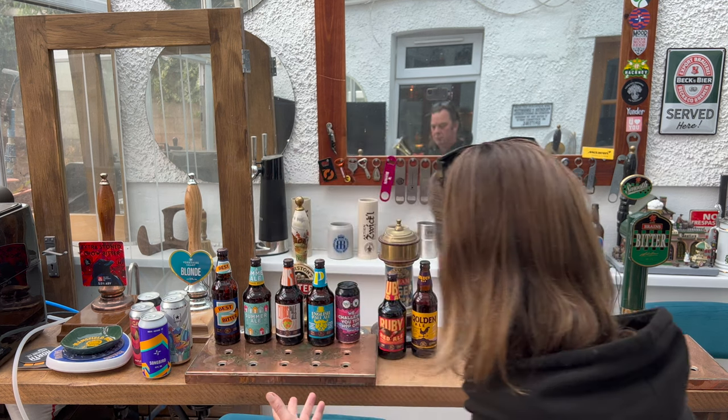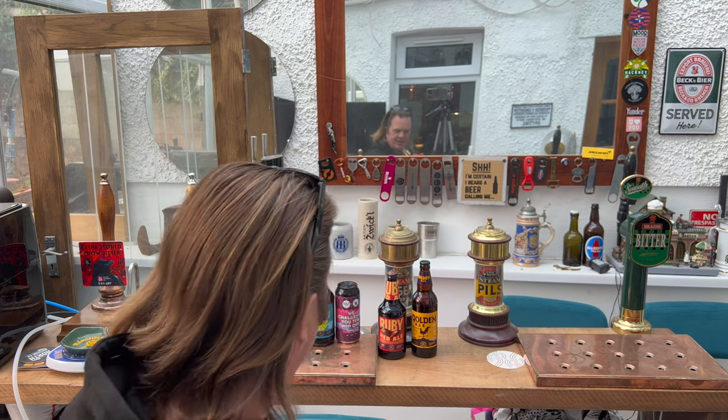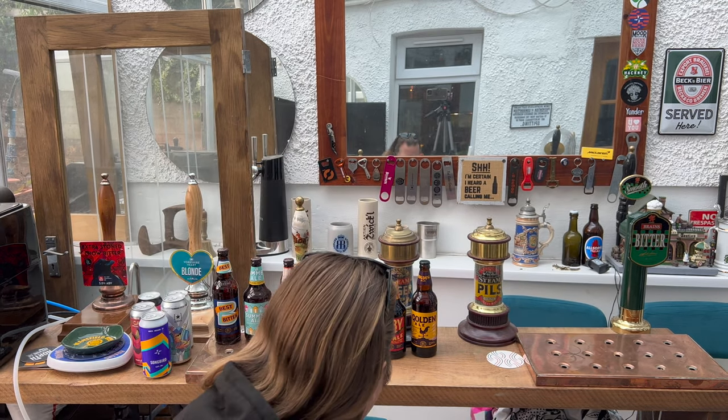It's beer o'clock on Real Ale Craft Beer. Sainsbury's have dropped another batch of craft beers and I've picked some of them up. Not all of them are craft beers — some of them are more real ales that are part of their Taste the Difference range, which I believe has now been renamed to Selected by Our Experts.